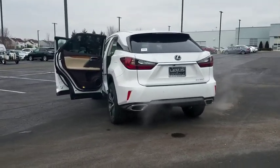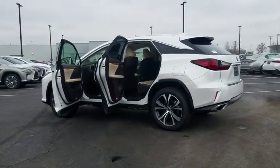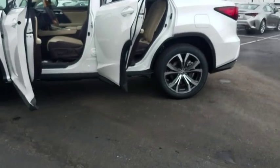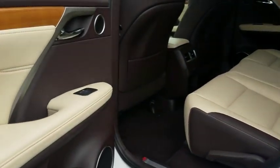Here are some of this vehicle's great options: traction control, lane departure warning, keyless entry, stability control, power lift gate, steering wheel audio controls, backup camera, all-wheel drive, power passenger seat, anti-lock braking system.